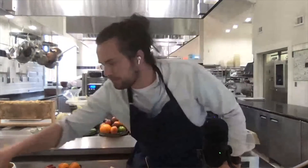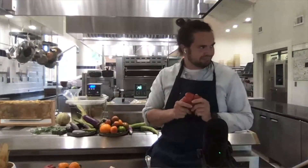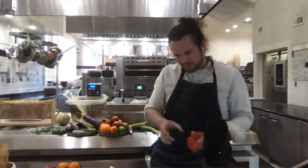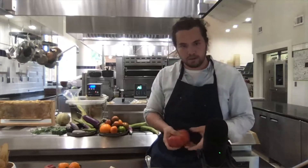We talked about vegetables in particular — green tomatoes, really young unripe tomatoes in a vacuum bag at 130 degrees for a month. What happens? We'll find out and we'll get back to you.